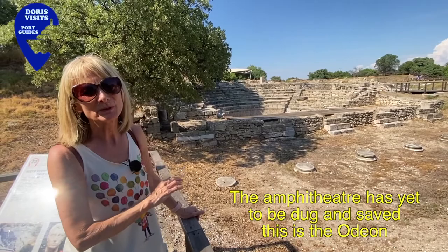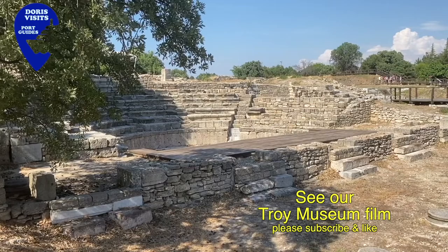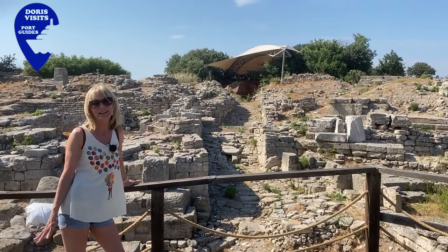This Odeon in Troy 9 was built on top of the fortification walls of Troy 3, and the statue of Hadrian we saw in the museum was found just here. This side of the footbridge are the remains of the Roman baths, so after they'd been in the baths they could go across to the Odeon, which was for VIPs only.